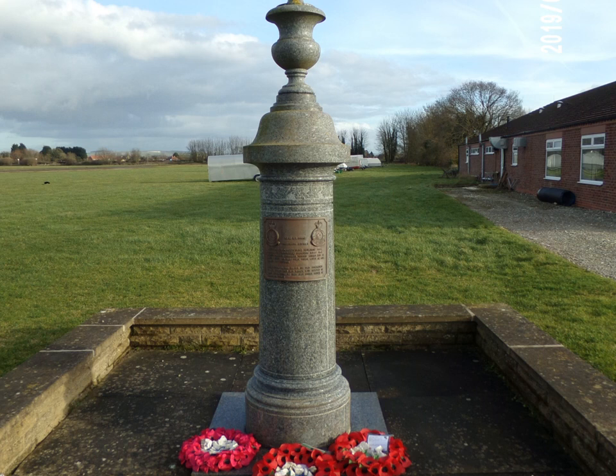The stations at RAF Elvington and RAF Melbourne were originally built as substations of Pocklington. The three bases were known as 42 Base within Bomber Command.